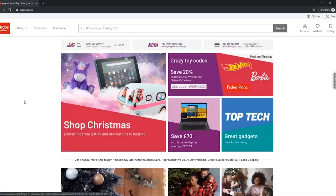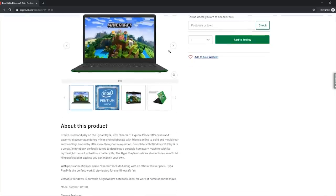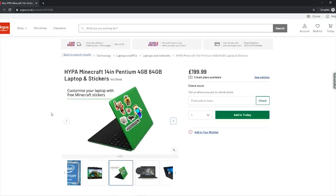Let us turn it on for the first time — I'm excited. There we go. Hypa — I'm probably butchering that. So if you want to get your hands on the laptop, all you need to do is go to argos.co.uk and search Hypa. Once you click on it, you'll be able to see all the information about the laptop — pictures, features — including the 14.1 inch screen, high definition display, quad core processor, 4 gigabytes of RAM, and a copy of Minecraft included.